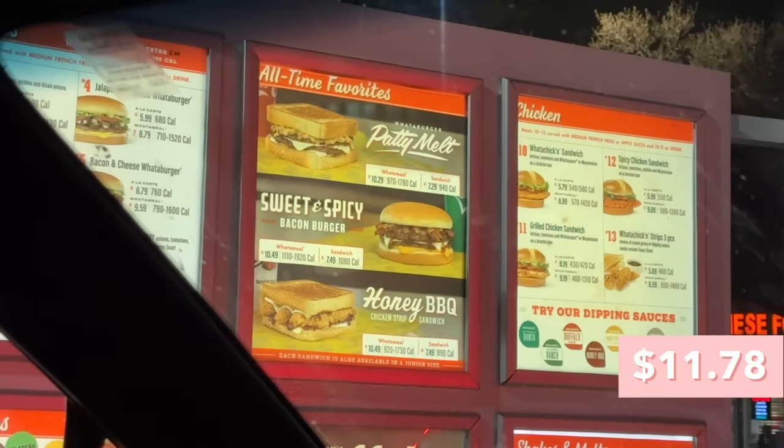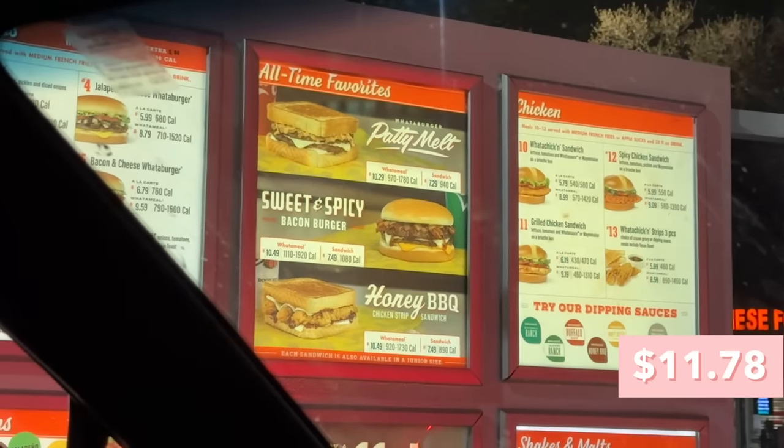We went to Whataburger — apparently it's not pronounced 'Whataburger,' you're supposed to say 'Whataburger.' I got the patty melt because it was on their all-time favorites menu, and we got a meal because I wanted to try the fries. The fries are not bad — hot, crispy, and surprisingly not that salty.